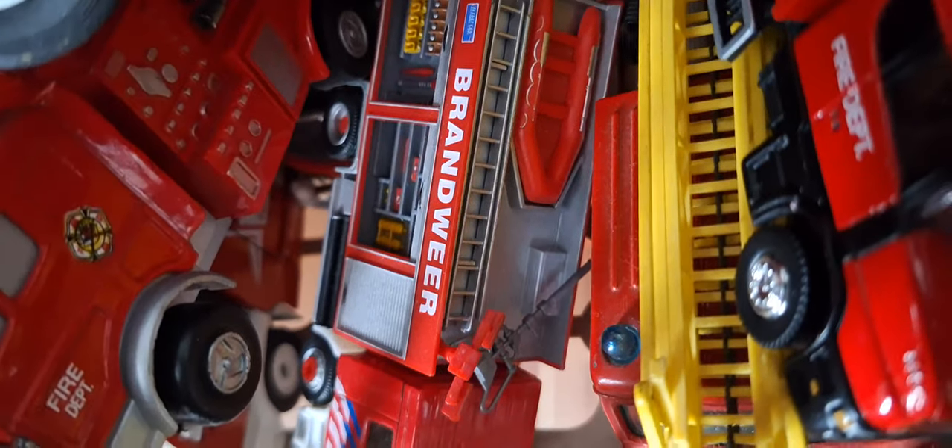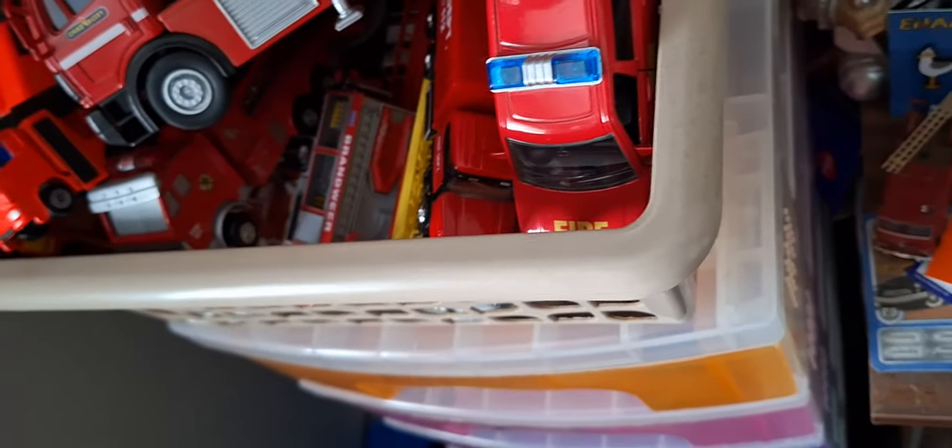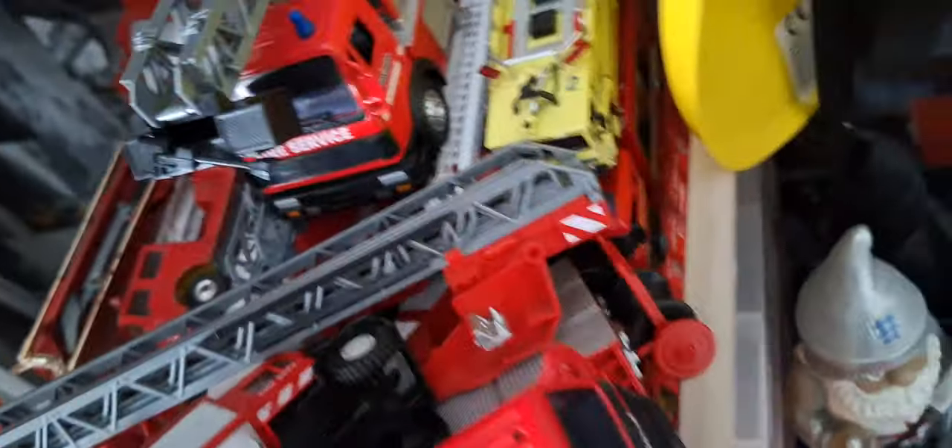That's a Mercedes-Benz Ectros rescue unit. I'm just going to put that back in there. There's just all sorts in this box — all sorts of knock-off brands and stuff.